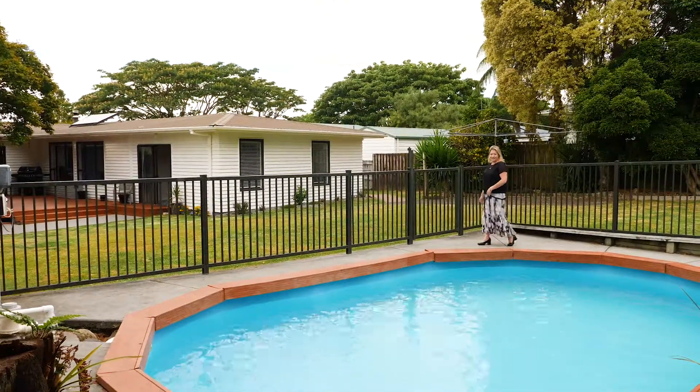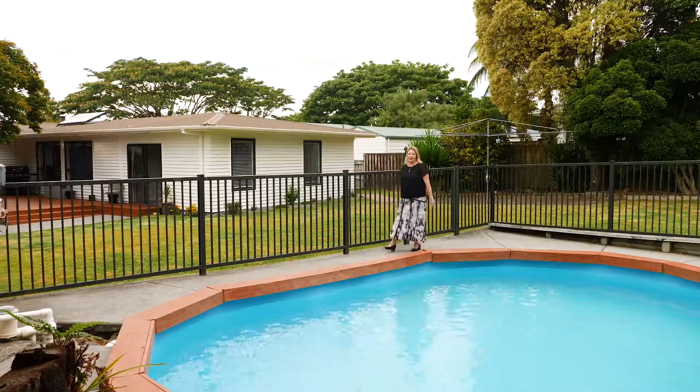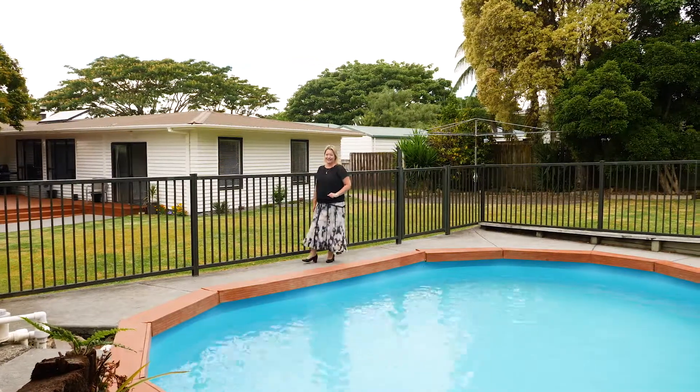Hi, Adele Alexander here from First National. Today I have a very impressive, spacious property located here at 11 Princess Street in Te Puke. Settle in, we've got a lot to check out.